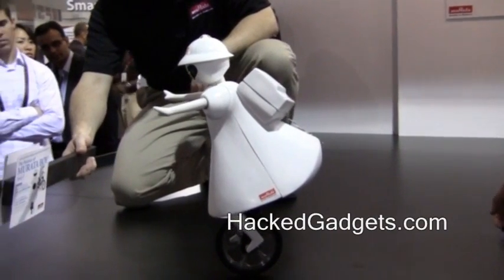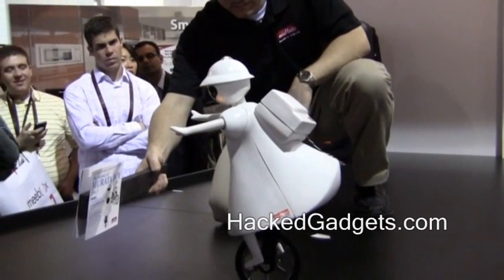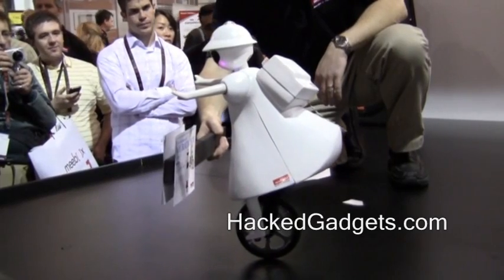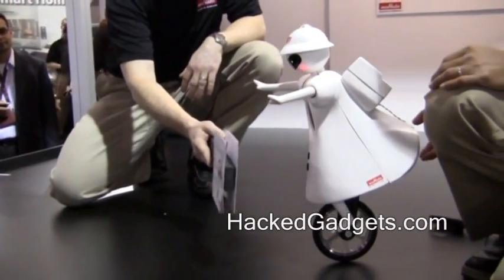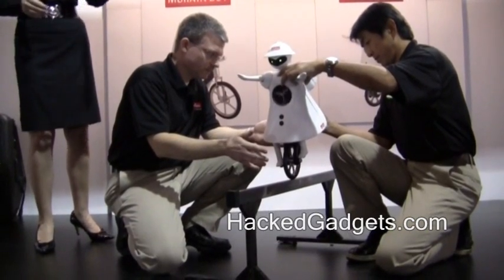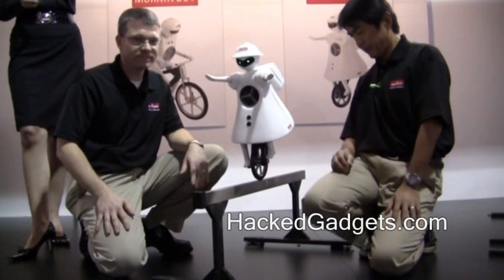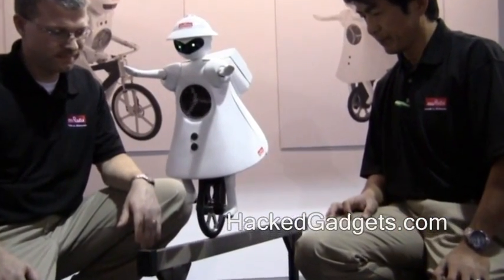We're going to let her motor around up on the stage so you can watch her move. She backs up without even looking behind her. Now let's put her up on the balance beam. Murata Girl can balance on a two-centimeter-wide balance beam — that's less than eight-tenths of an inch. She has a CCD camera mounted underneath her skirt, so she can see the image of the balance beam and send that image to the controller PC using Murata's Wi-Fi module, ceramic antennas, inductor, and EMI filters. She's receiving a command from the laptop to follow the straight line of that balance beam.